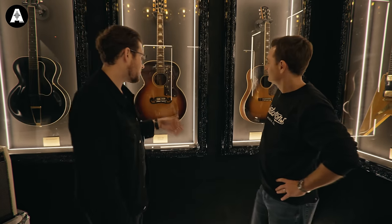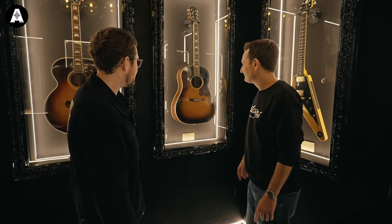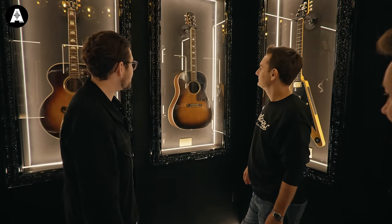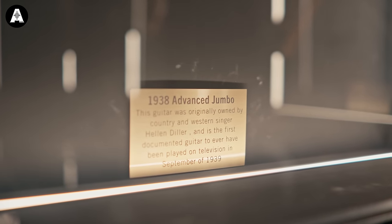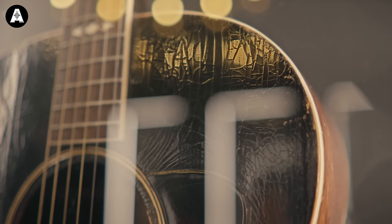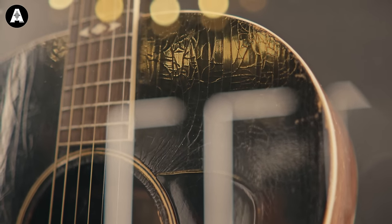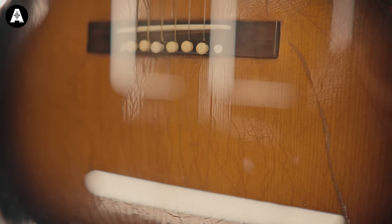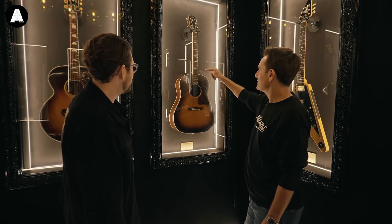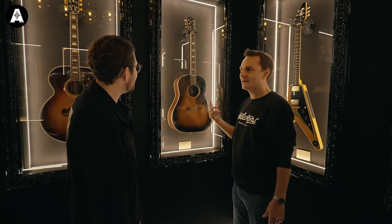This is the first guitar on American television. September 1939 — a female musician, female guitarist played this on TV, documented. We've got the newspaper articles. This one did not survive in as great condition — it's more of a player grade — but such a historic instrument. The Advanced Jumbo and J45 — are they an identical body shape? Essentially. Is it just one is mahogany and the other is Rosewood back and sides?